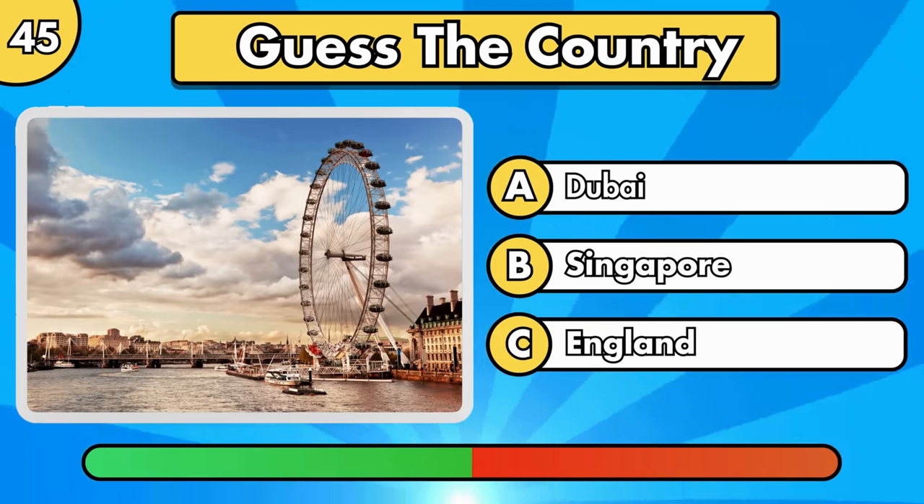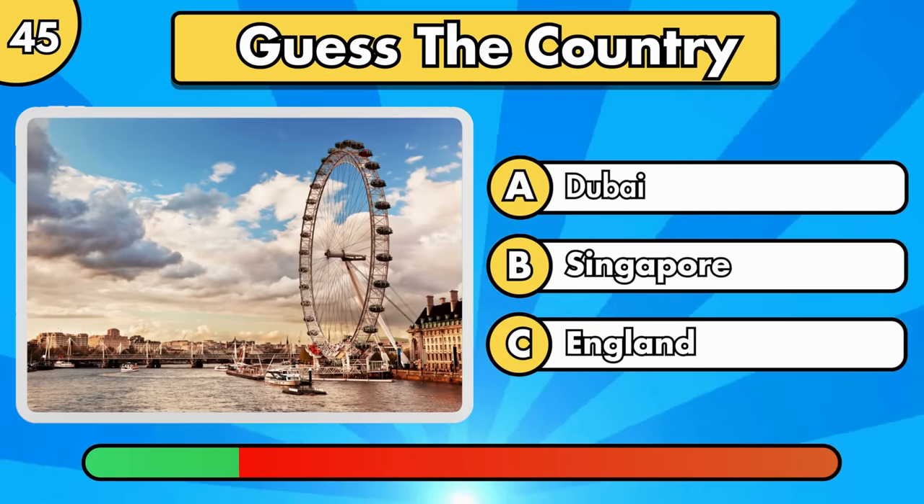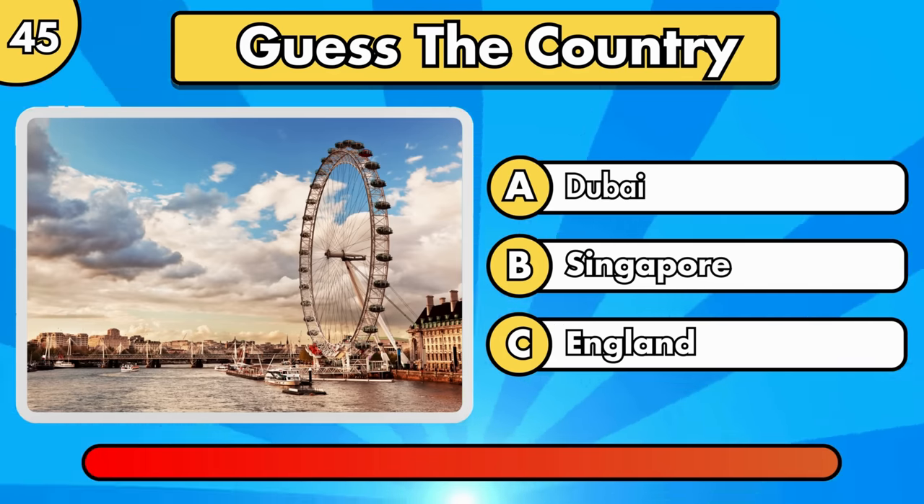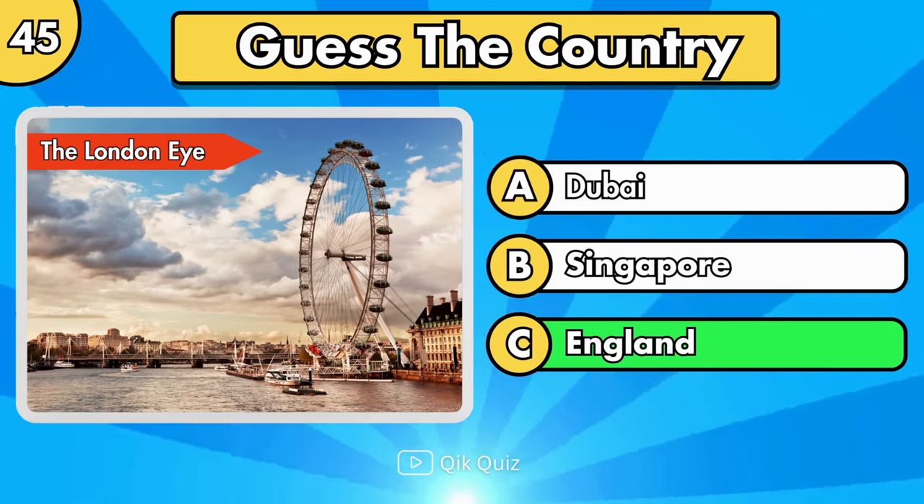Do you know where it is? The London Eye, in England.